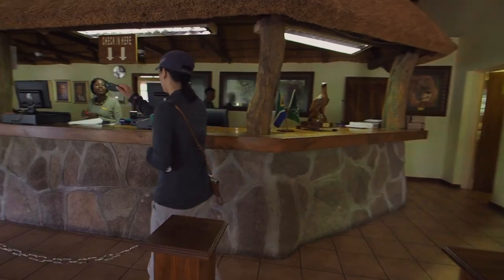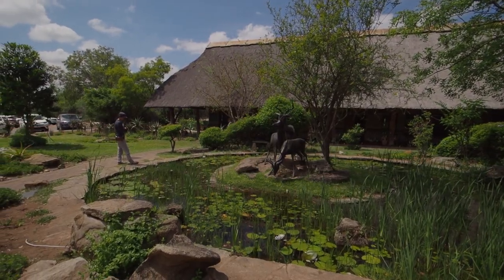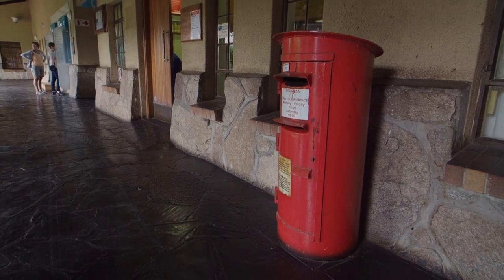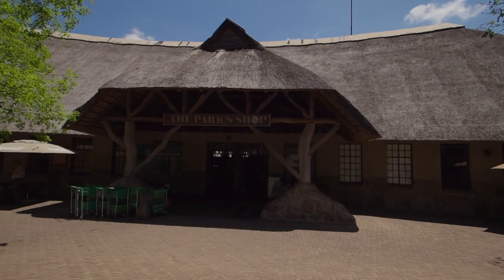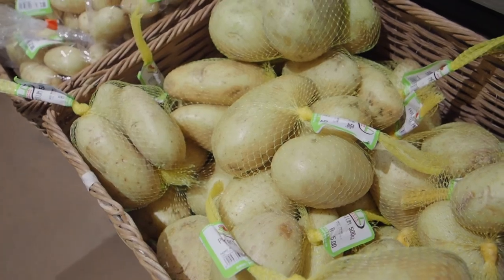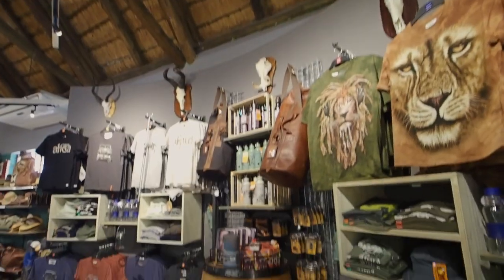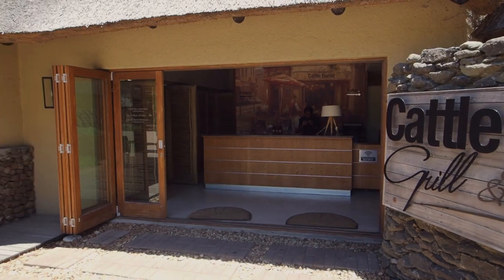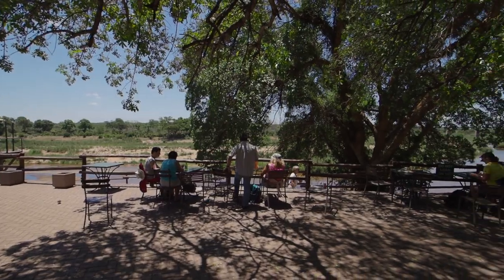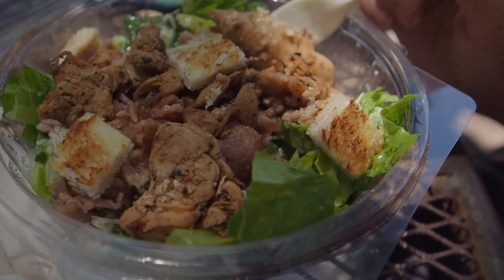After our morning game drive we came back to Skukuza to return our keys because we were checking out. One thing that surprised us most about Kruger was just how large these camps are. Skukuza, being the largest, is a mini city — bank, post office, gas station, a park shop with snacks, alcohol, produce, beverages, pharmacy, camping gear, toys, clothes, souvenirs — honestly everything. There's also Cattle Baron, a fancy restaurant with wi-fi and an awesome patio. It's 11:30, we're famished, so we're having lunch and then moving over to Lower Sabi today.